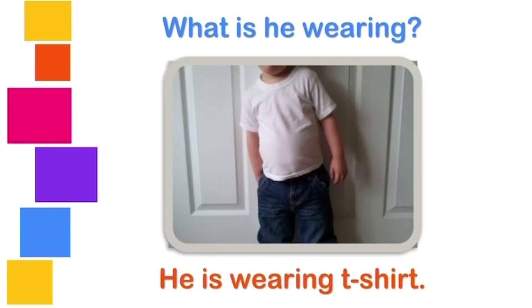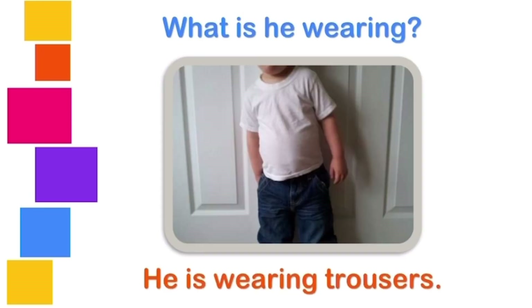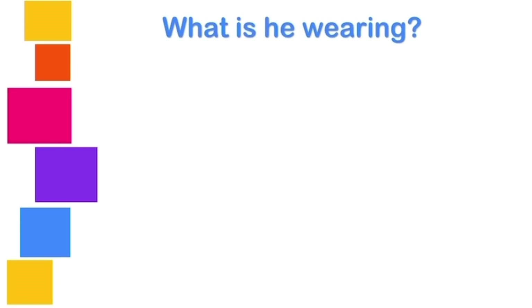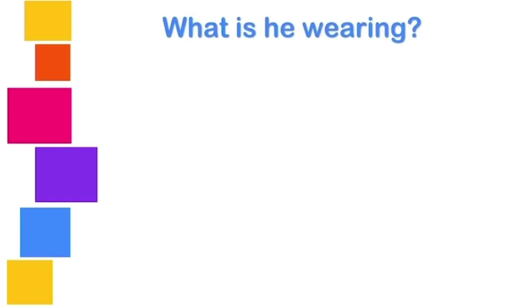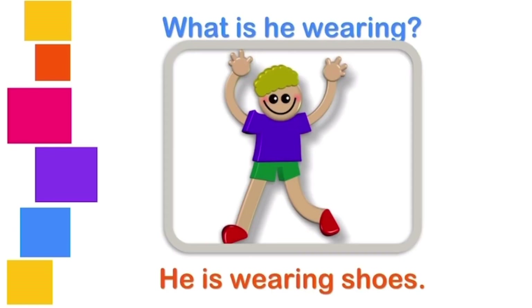What is he wearing? He is wearing a t-shirt. What is he wearing? He is wearing trousers. What is he wearing? He is wearing a t-shirt. What is he wearing? He is wearing shoes.